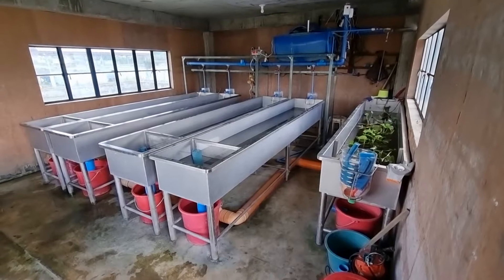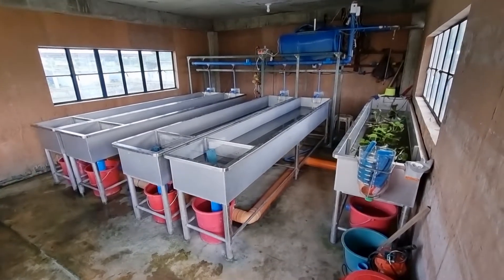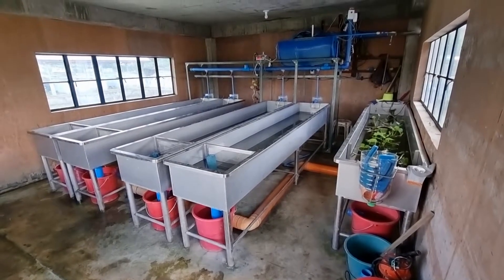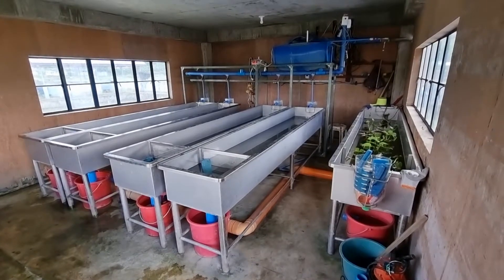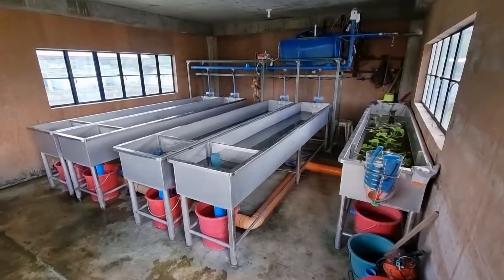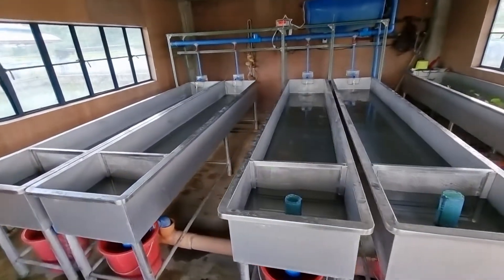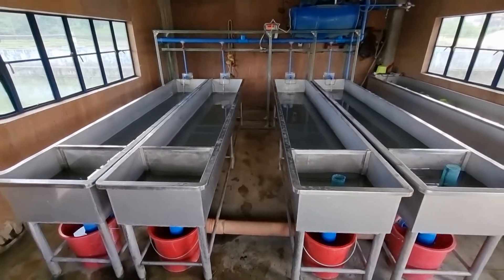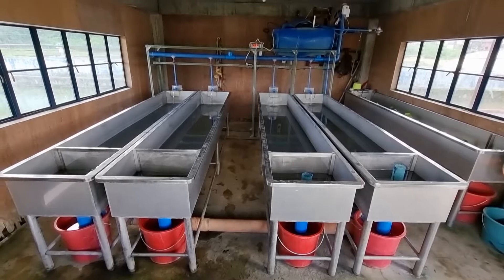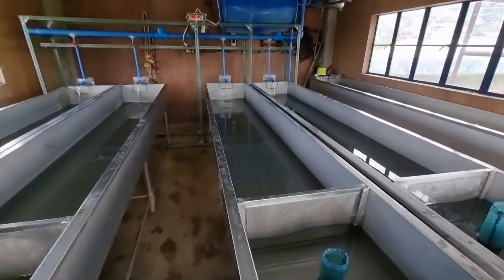So this is our automation — we call it the Smart AI System of the La Trinidad Regional Fish Farm. I'm proud to say this is one of my designs. We hope you can share this, and that some of you can imitate or build one of these in your own stations. That's all for now — see you later, and God bless!